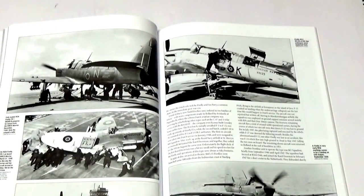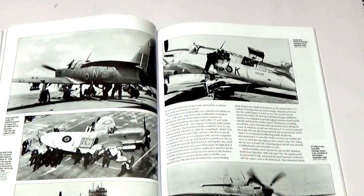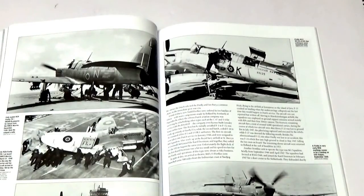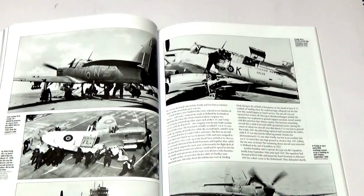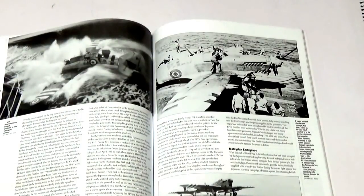The Firefly sold surprisingly well abroad and was used by a number of nations. These are covered in the export section of the book, and on this page we're looking at Canadian Fireflies. The Firefly's combat history is covered next, most noticeably over Korea and during the Malayan Emergency.